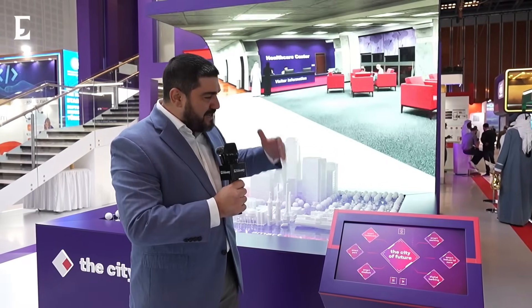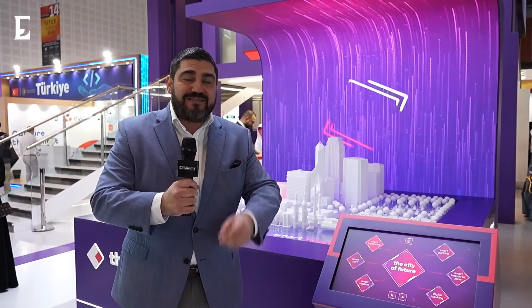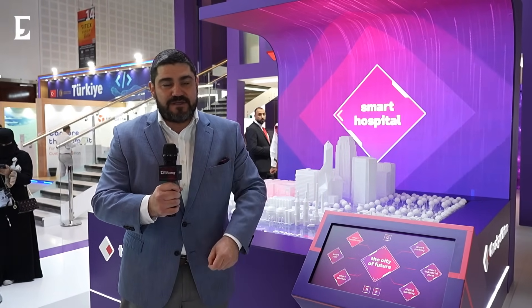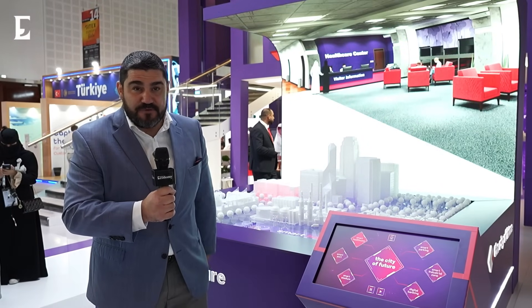Welcome to GITEX Global 2020, where I'm at the Solutions by STC stand. They've got a lot to show us today. Let me start with the City of the Future — they've got a very interesting demo here. It covers parking, healthcare, ports, stadium, banking, and industrial zones, offering a range of high-tech solutions that provide efficiency, security, and safety.